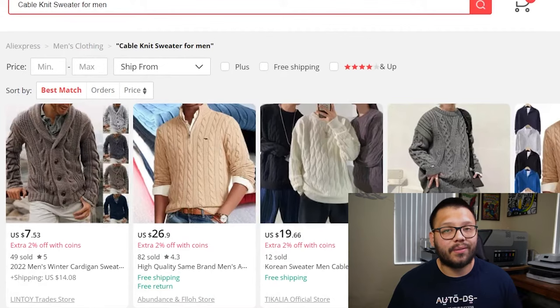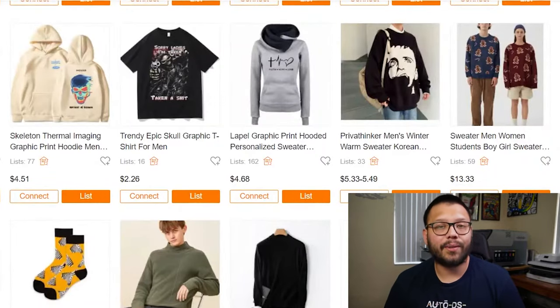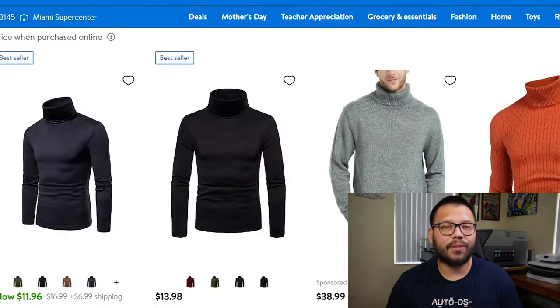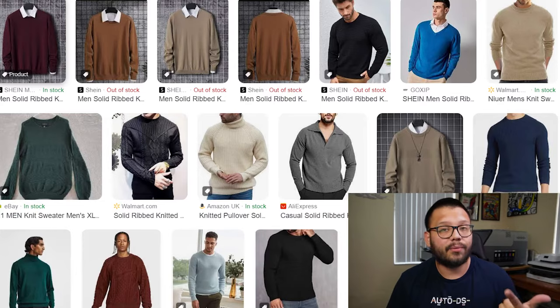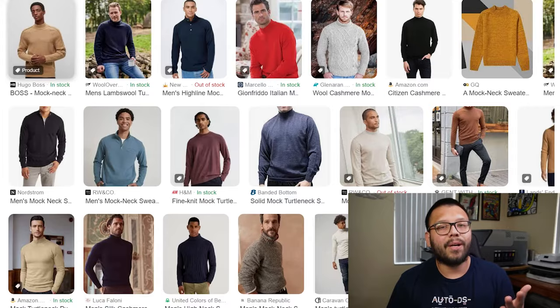Moving on to some of the top sweater styles to dropship: the first one is the cable knit sweater for men, which comes in a few different styles and colors, and you can get them with or without buttons — super soft to wear. Next, we have graphic sweaters for men, which come in quite a few different styles with some pretty cool designs. You can find a design for just about any occasion. Then we have the turtleneck sweater, which is pretty well known — usually knitted with a pretty high neck. Some other sweater styles worth mentioning are the cut and sew sweater, the solid ribbed knit sweater, the quarter zipper sweater, the patch detail sweater, and the mock neck sweater.